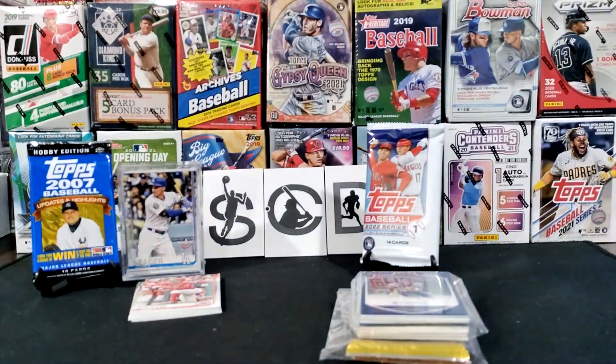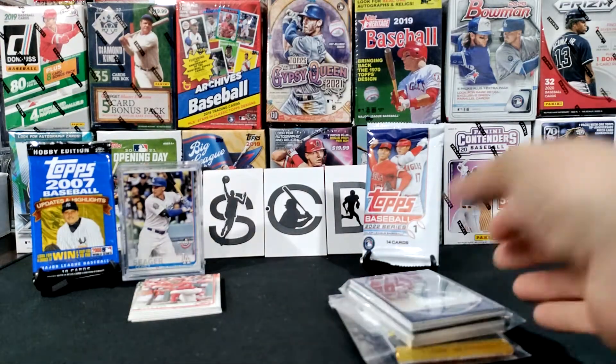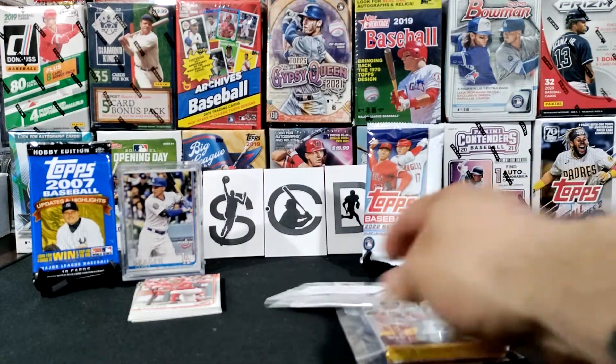Those are just some of the highlight ones that I needed for the set. I do have Mike Trout, but the problem is mine is in the binder and I don't want to take it out of the binder, so I needed another copy.